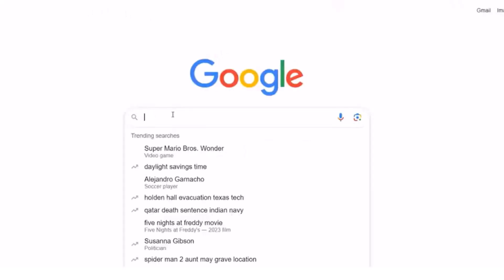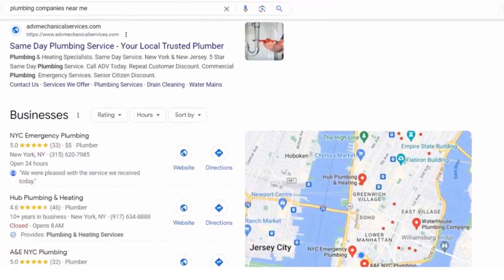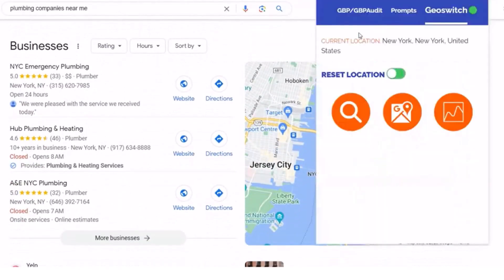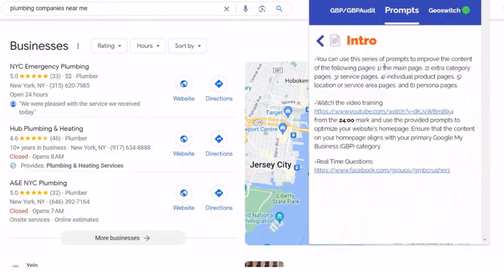This is also really good for being able to use the various filters that they have to search for different types of businesses if you'd like to use this as an outreach tool. And they also have a location switch so you can perform searches from various locations.